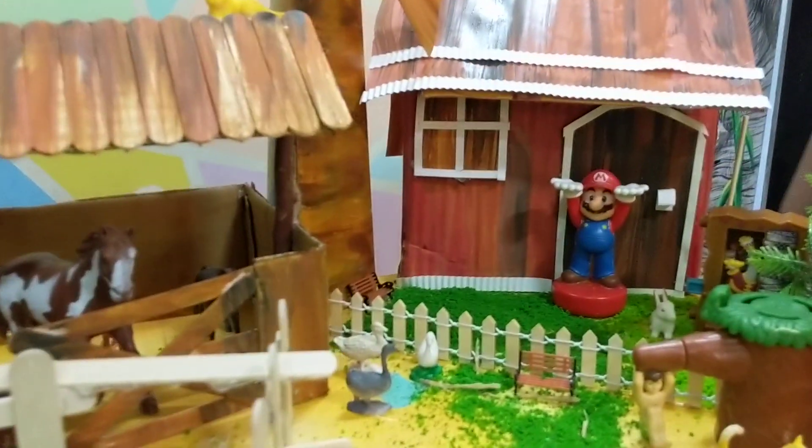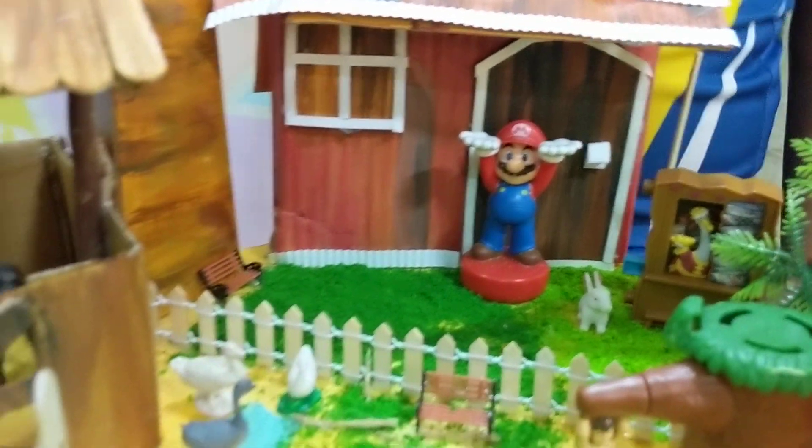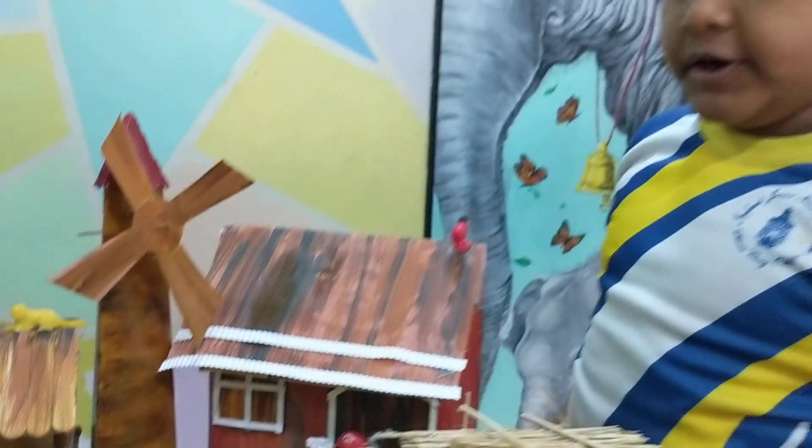This is a rabbit. A rabbit lives in a burrow. This is a duck, and a young one of a duck is called a duckling.